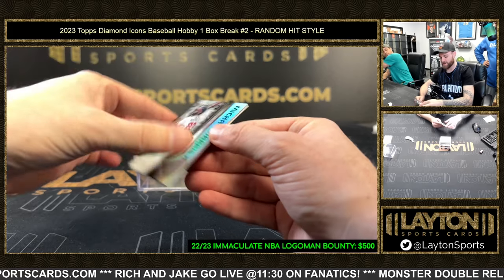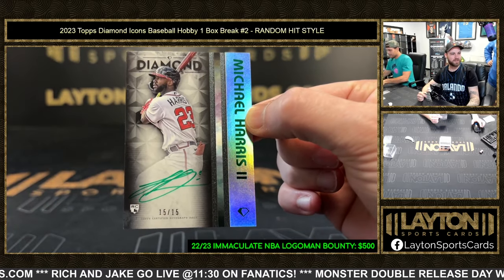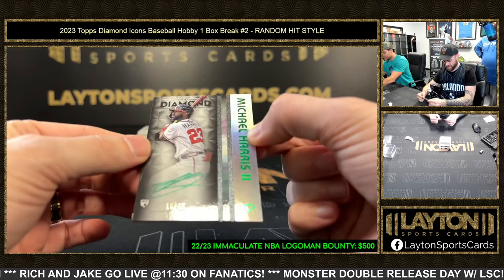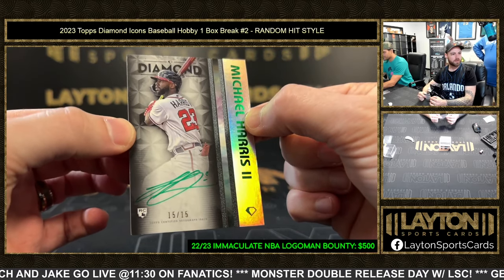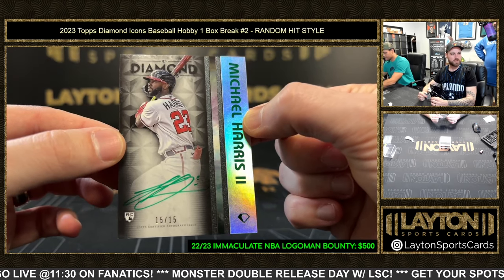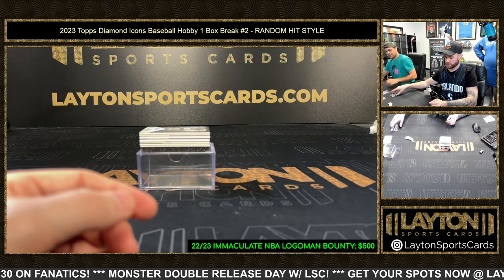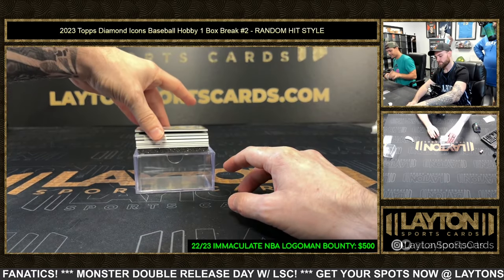First rookie auto of the day — Michael Harris the Second, 15 of 15. That's a nice hit, that one is really cool. Yeah, that'll go into a mag. Good luck on that one, everybody. Rookie of the Year in 2022. The Braves team — are they just going to be good forever? Probably.